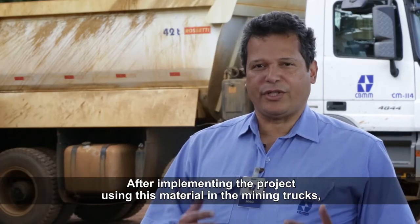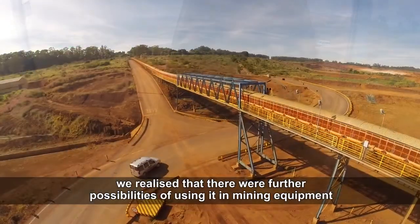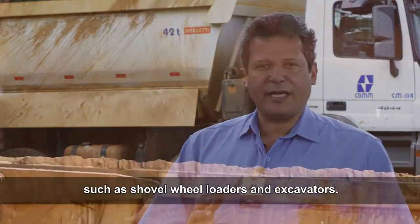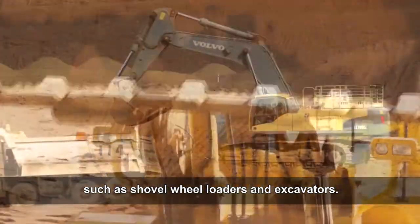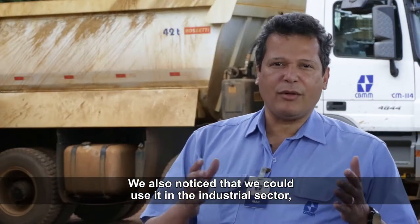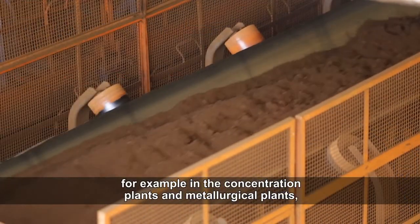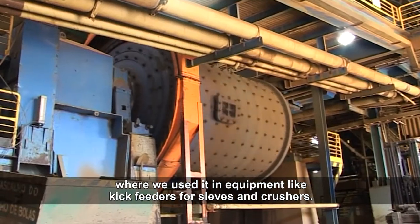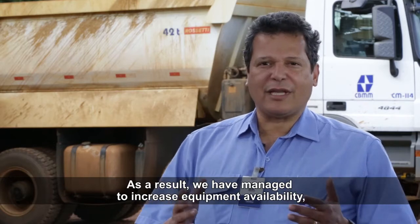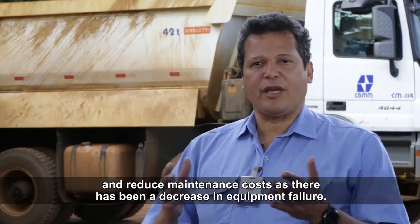Depois que implementamos esse projeto, o uso desse material nos caminhões de mineração, percebemos novas oportunidades — não só dentro da mineração, em novos equipamentos como regadeiras e escavadeiras, mas também na área industrial, na área de processamento do minério, como nas plantas de concentração e nas plantas metalúrgicas, onde usamos chutes de alimentação de alguns equipamentos como peneiras e britadores. Um bom resultado de aumento de utilização do ativo e redução de custo de manutenção e de falhas do equipamento.